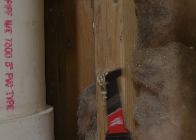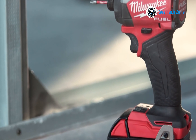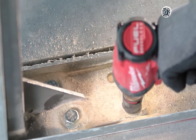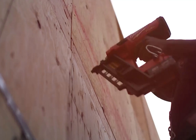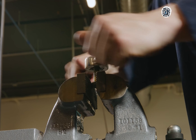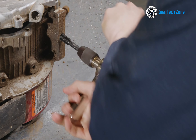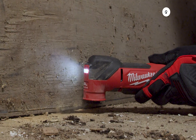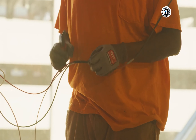Milwaukee has held a prominent position in the power tool industry since 1924. This brand consistently delivers exceptional trade-specific solutions by upholding an unwavering commitment to performance and durability. As a result, this American company dominates the world of power tools, integrating advanced technologies to meet both household and job site requirements. In today's video, we'll showcase the top 10 best Milwaukee power tools that maintain high standards, offering top-notch performance across a wide range of applications.